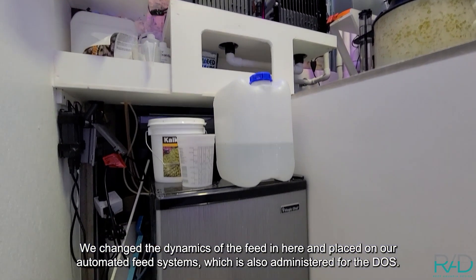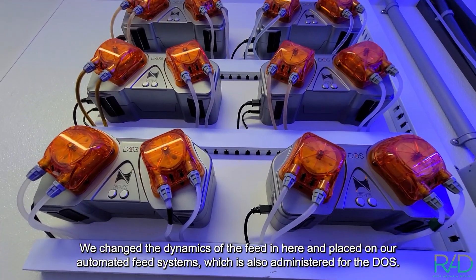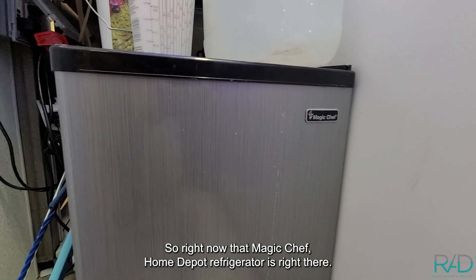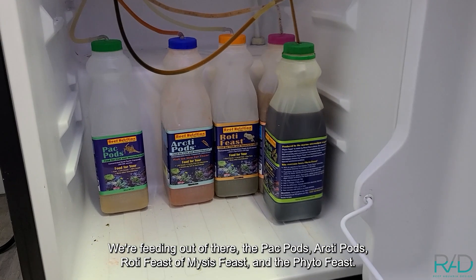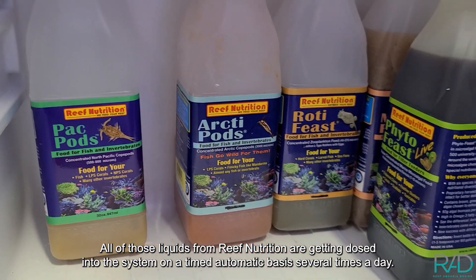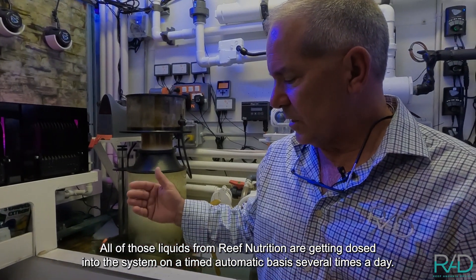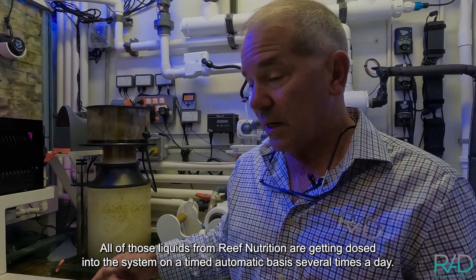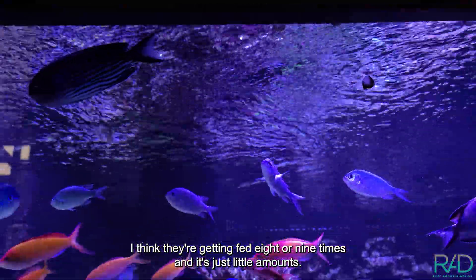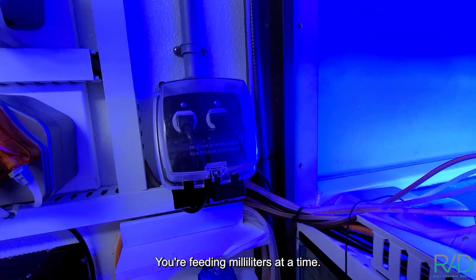We changed the dynamics of the feed in here and placed it on our automated feed systems, which is also administered via the DOS. Right now that Magic Chef Home Depot refrigerator right there is feeding the Pac Pods, Arctic Pods, Roto Feast, Mycet Feast, and Phyto Feast — all of those liquids from Reef Nutrition are getting dosed into the system on a timed, automatic basis several times a day. I think they're getting fed eight or nine times, just in little amounts — milliliters at a time, not the whole container.